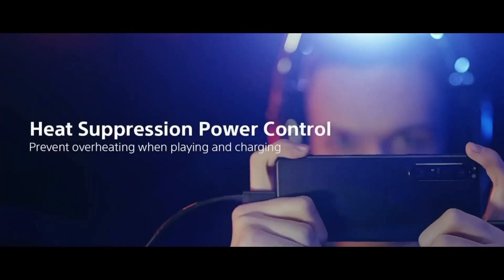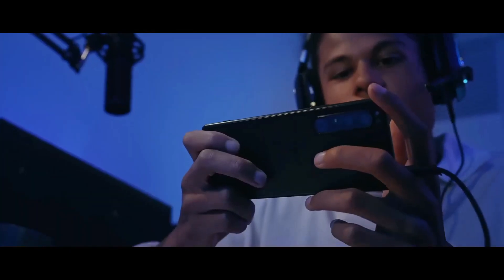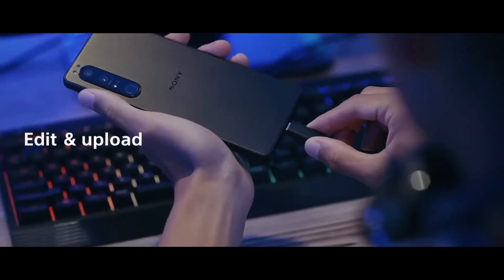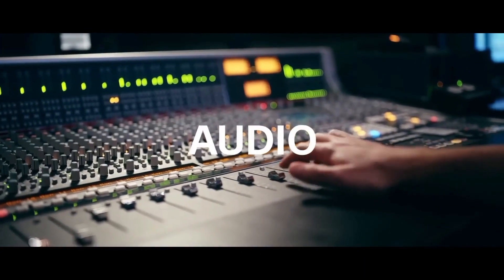The report claims that the device has a Snapdragon 4 Gen 1, which is a recently launched entry-level chipset from Qualcomm. The listing screenshot reveals a few key details like an Android 13-based operating system. The device manages to score 687 points on the single-core test and 1922 points on the multi-core test of Geekbench 5.